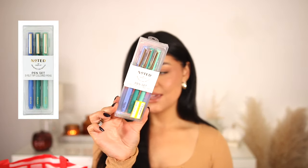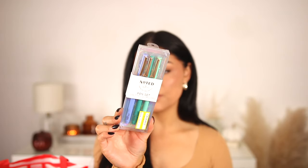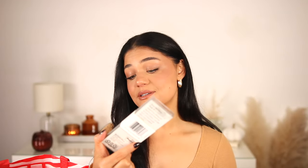I picked up an item on clearance: these Noted felt tip colored pens — I got the little teal and green ones. These are also by the Post-it brand. I really love the way they write. These were only $1.79, originally six dollars. Not sure if my Target was just trying to get rid of them, but I had to pick those up.